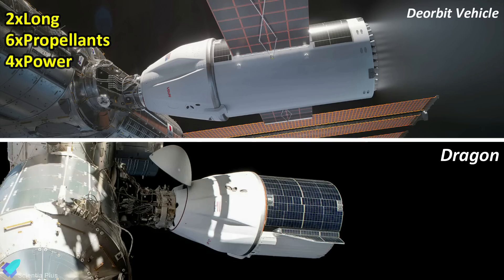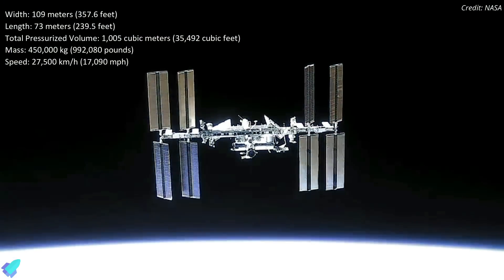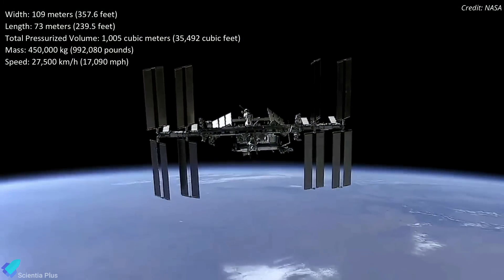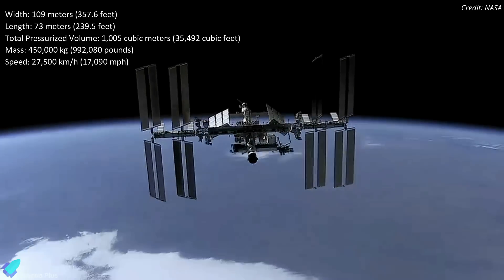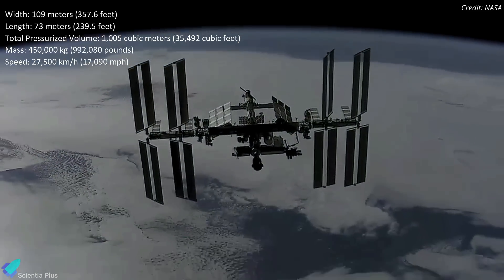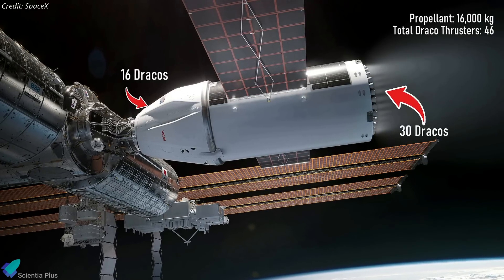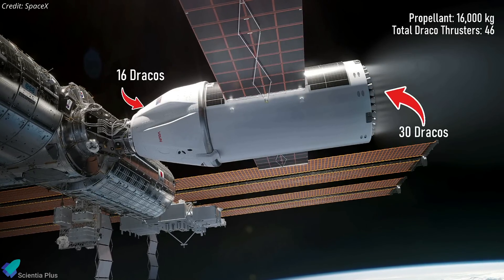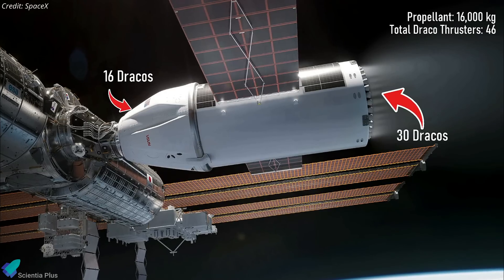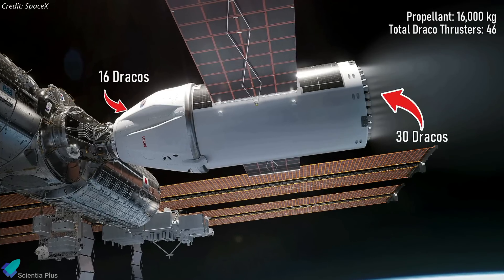The resulting vehicle will be about twice as long as a regular Dragon ship, with six times as much propellant to produce four times the power. The ISS measures 109 meters in width and 73 meters in length, has a total pressurized volume of 1,005 cubic meters, and a mass of approximately 450,000 kilograms, orbiting Earth at an average speed of 27,500 kilometers per hour. The deorbit vehicle will carry 16,000 kilograms of propellant to power 46 Draco rocket engines — 30 of which will be mounted in an extended trunk section — to perform most of the deorbit maneuvers.